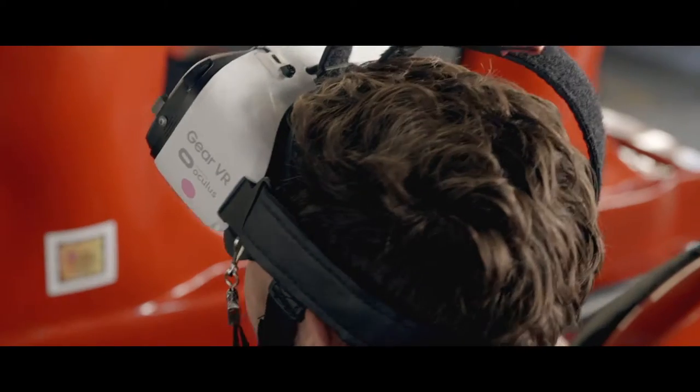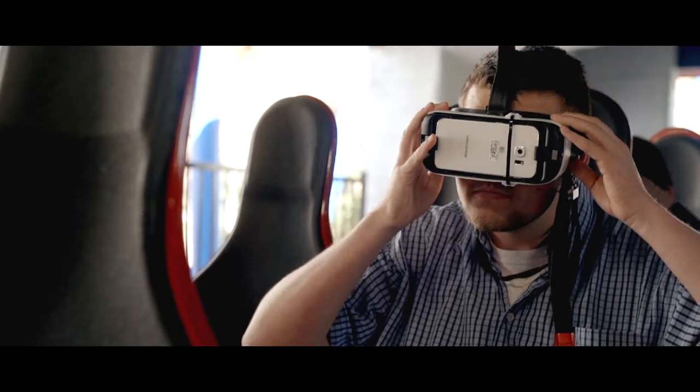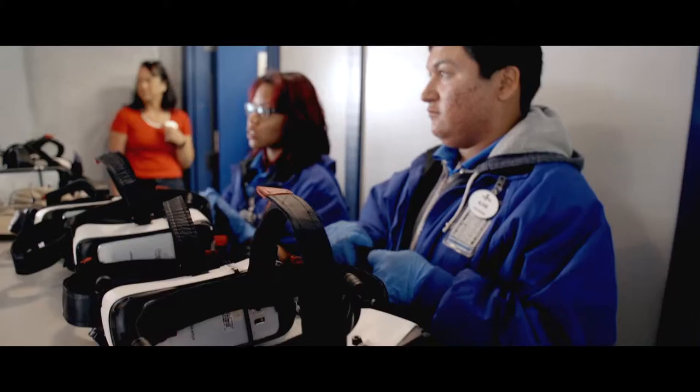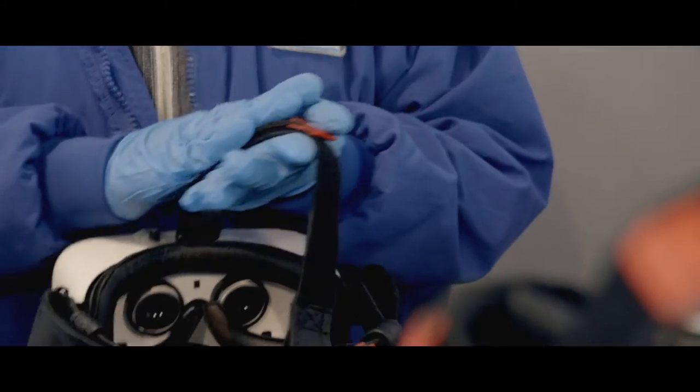On these VR roller coasters, we're using the Samsung Gear VR powered by our latest Galaxy smartphone. This Gear VR at Six Flags is a little bit different than the one a consumer might buy at Best Buy or Amazon, in that the lining around the face is an antimicrobial leather that's sanitized after the Gear VR device is used.